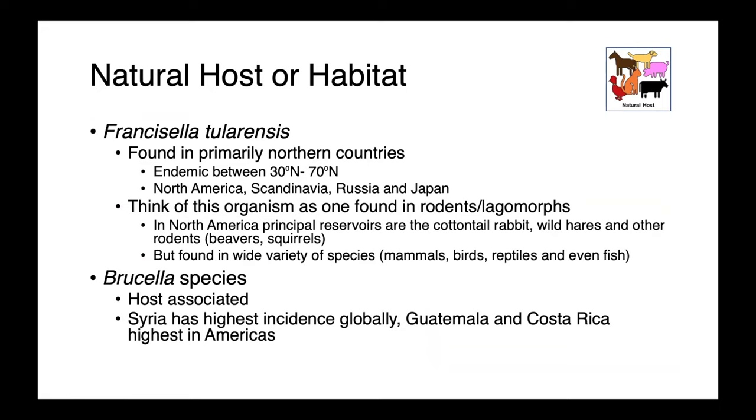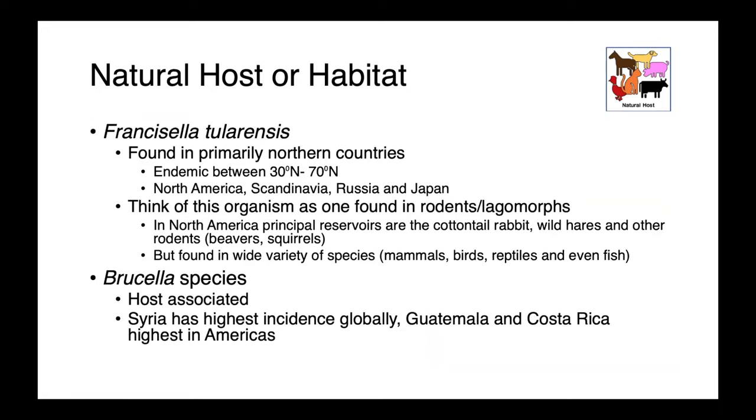Each of these organisms has its own host predilection and is found in a particular geographic region. Francisella tularensis is primarily associated with northern countries — it's endemic between 30 and 70 degrees north, most commonly found in North America, Scandinavia, Russia, and Japan. This is an organism associated with rodents and lagomorphs. In North America, we think of beavers, squirrels, rabbits, and wild hare, but it has an incredibly broad potential host range — any mammals, birds, even reptiles and fish have been found to be infected.